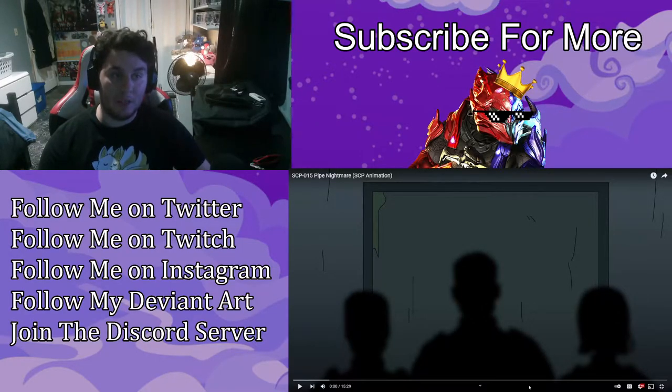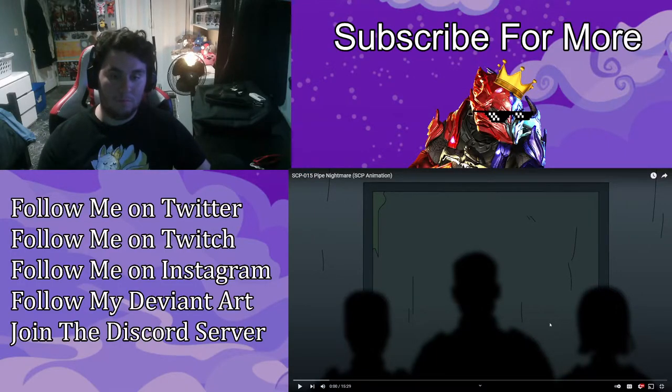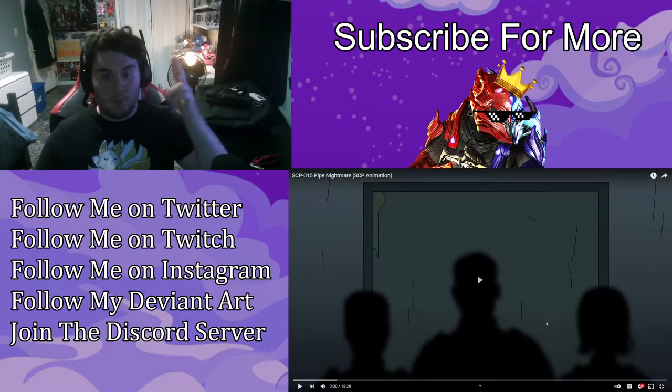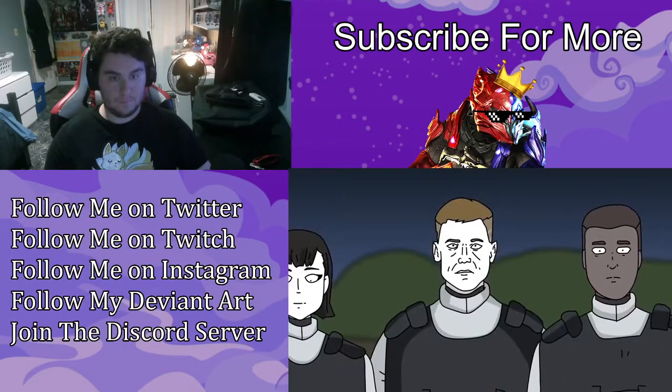We're gonna start off by getting right back into Dr. Bob. He uploaded a video last week — SCP-015: Pipe Nightmare. I'm pretty sure this is the pipeline that continuously expanded, trying to expand its network of endless pipes that are somehow sentient, as far as I know. But we're gonna find out in about three, two, one.